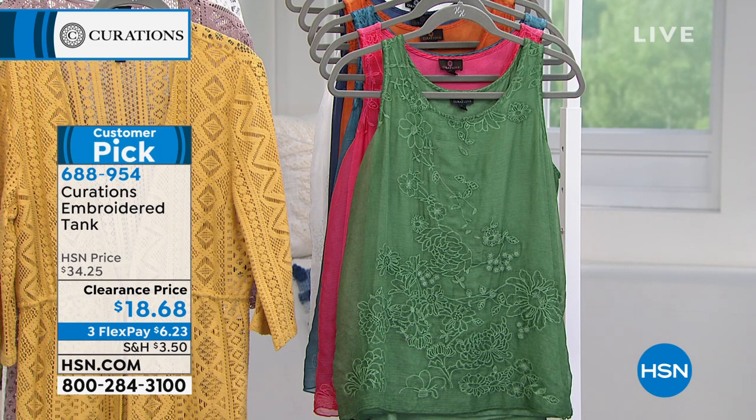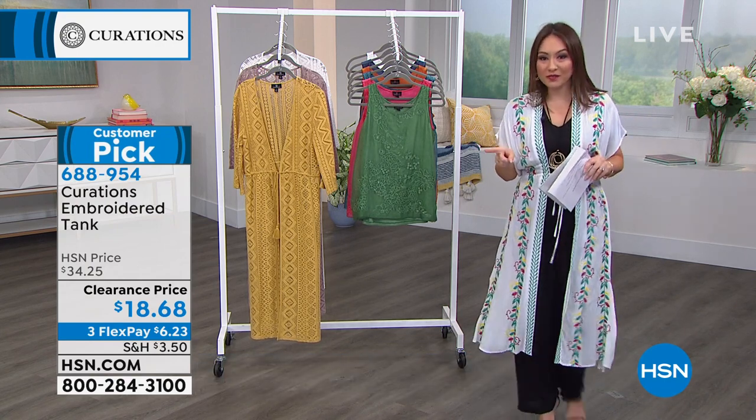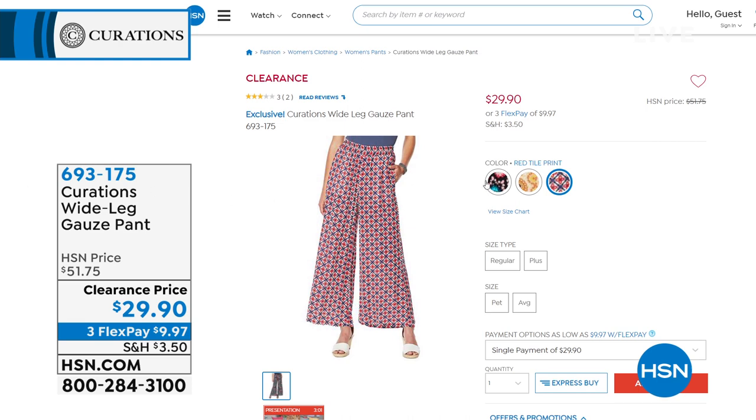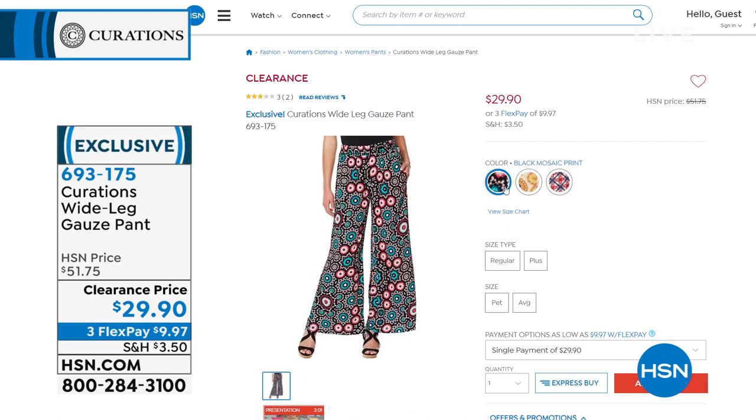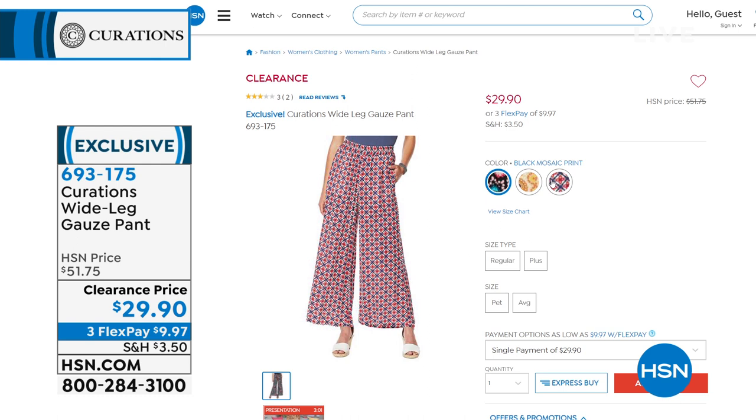I'm live on Facebook if you want to jump on with any questions for Cynthia. Good morning to Rosemary, Tanya, and Tracy! Here's a sneak peek of something coming up later: a wide leg gauze pant for $29.90, newly reduced. I've got three different prints — red tile print, cognac mosaic print, and black mosaic print. It's a 30-inch inseam, petite at 28, extra small through 3X. These pants actually have a matching top, so if you want a full look like a jumpsuit but in two different pieces, I have that. Item number 693-175.